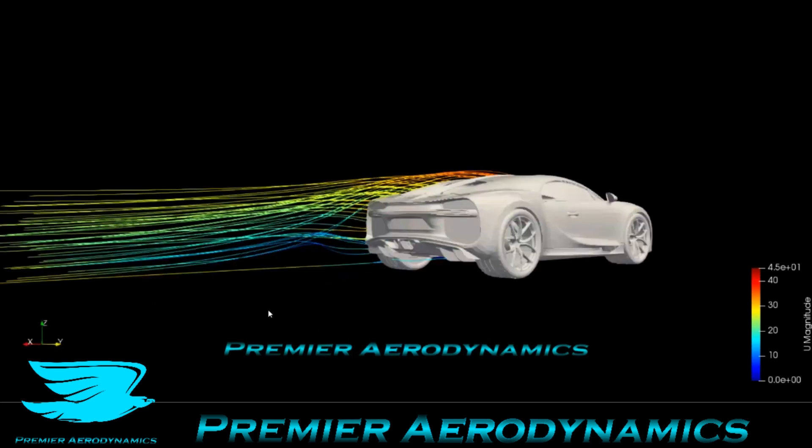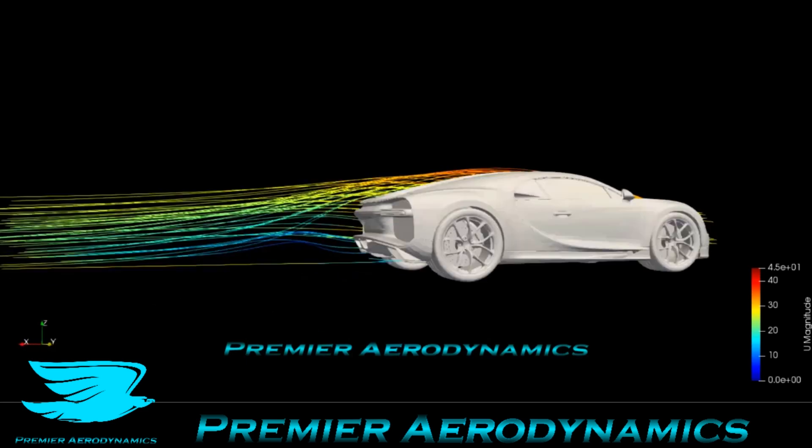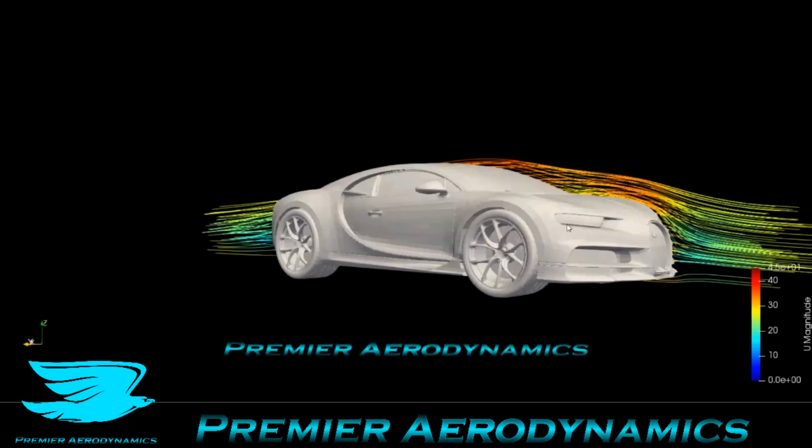That's why even though there is such a cavity there, and these huge cutouts here, and then at the front there's also quite a few aggressive stylings, the drag of the vehicle is not too bad. It's about 0.32, I think.